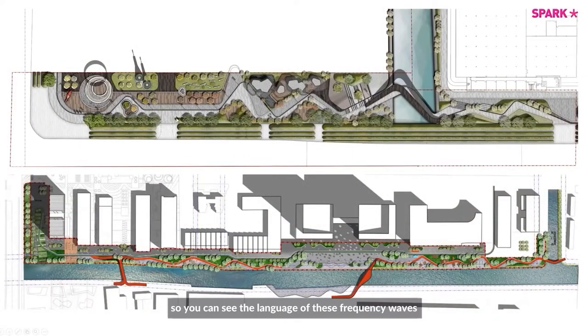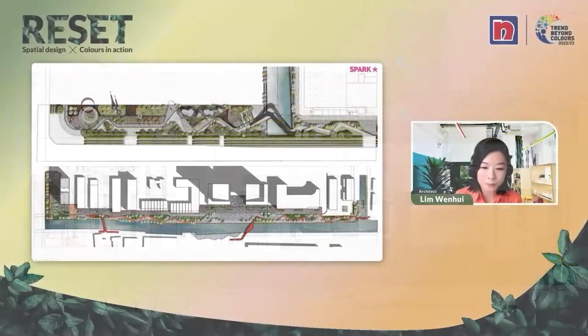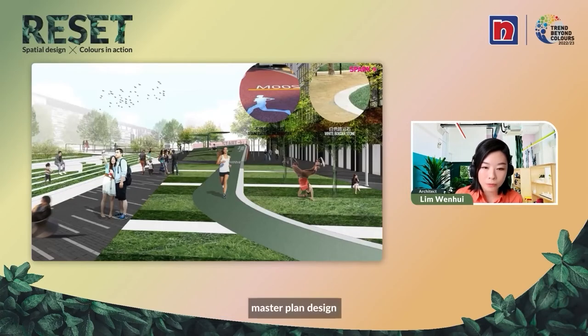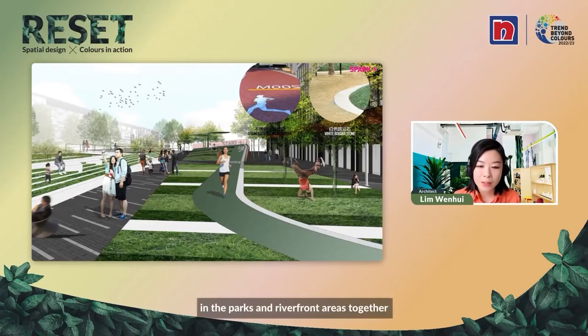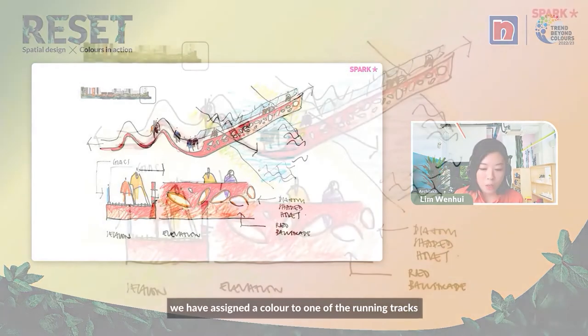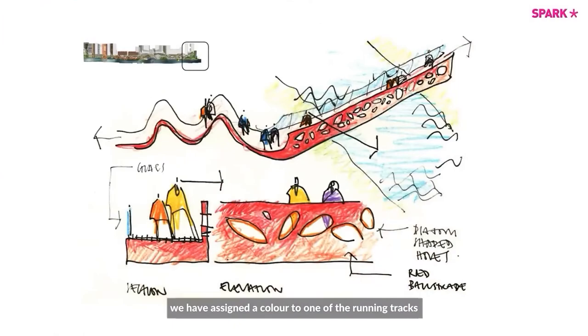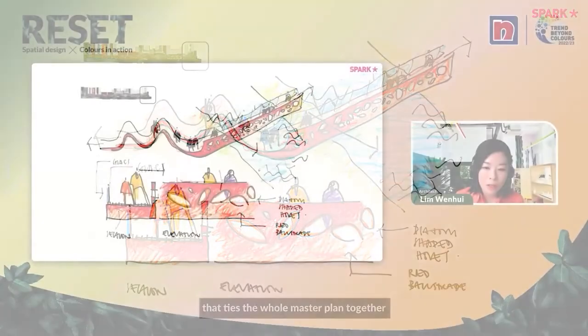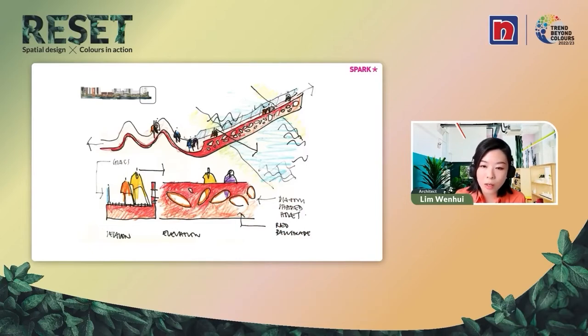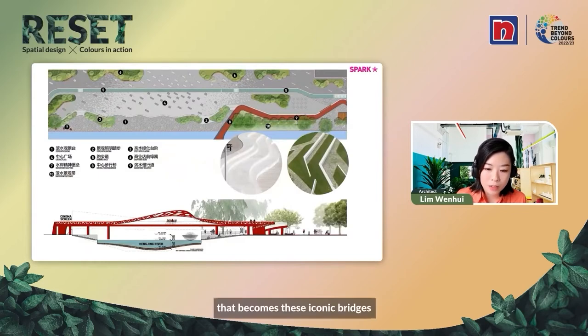This master plan has a very nice river running through its entire length, and you can see the language of these frequency waves weaving through the city. These waves are basically pedestrian paths that link different zones and activities in the parks and riverfront areas together. What's fun about it is we assigned a color to a running track that ties the whole master plan together, and then we have three bridges that cross the river. When the running track comes to the river, it becomes a three-dimensional sculpture — these iconic bridges.